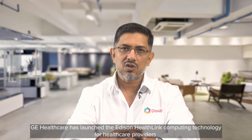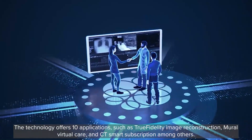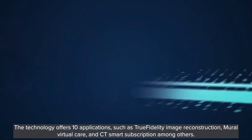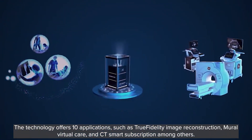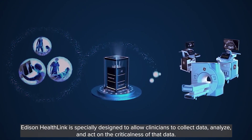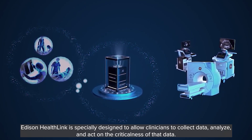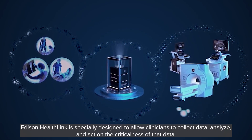GE Healthcare has launched the Edison HealthLink computing technology for healthcare providers. This technology offers 10 applications such as True Fidelity Image Reconstruction, Mural Virtual Care, and CT Smart Subscription, among others. Edison HealthLink is specially designed to allow clinicians to collect data, analyze, and act on the criticalness of that data.